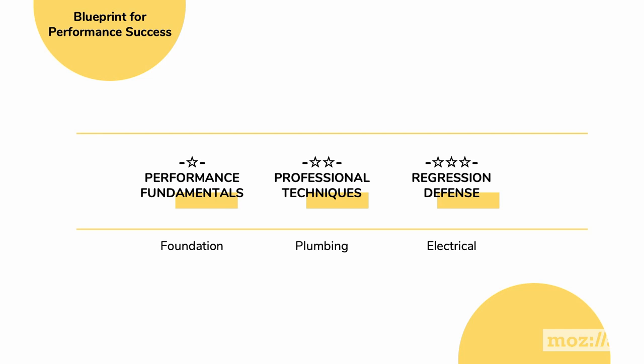We're building a house of a very mature kind of performance-focused team. We're going to go through this split into three sections defining this blueprint. Inside these three sections are 15 recommended actions. We start from the basics and scale up to what is considered a very mature performance culture.